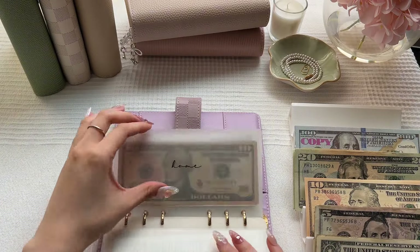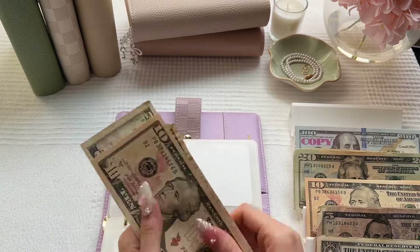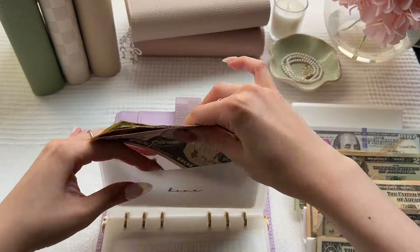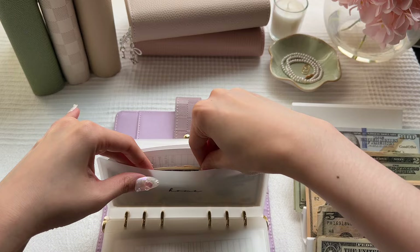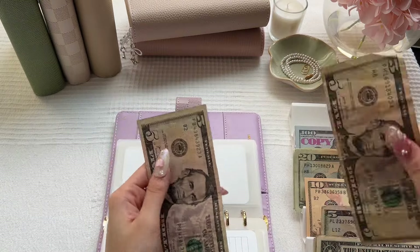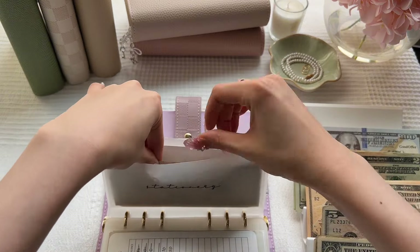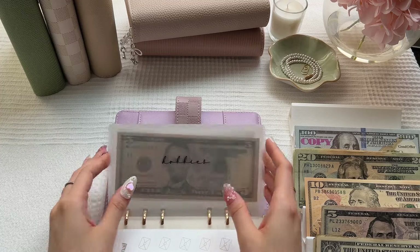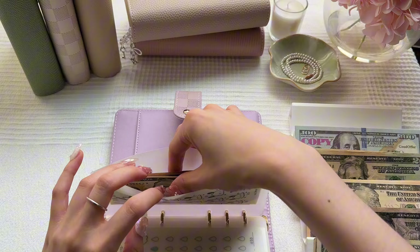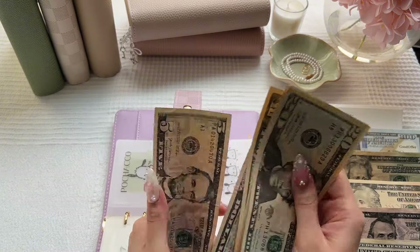Splurge will be getting skipped. Home will be getting $5 as well. Home now has $30. Stationary this week will be getting $5 as well. Stationary now has $10. Hobbies will be getting skipped, so will rainy day. Pochaco will be getting $20 this week. Pochaco now has $50.